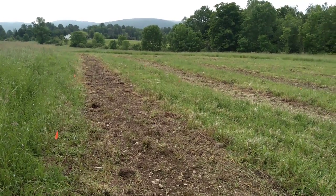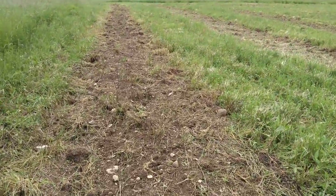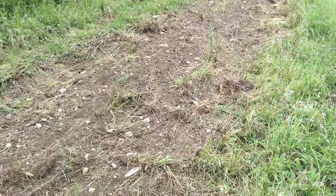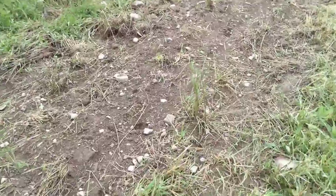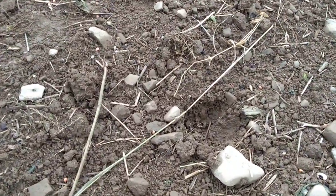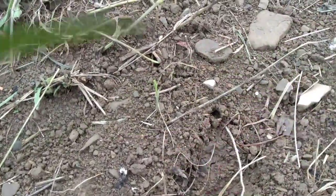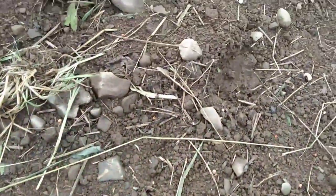There are eight rows about 150 feet long. I'll go down a row here to show some things I'm noticing. It's been 24 hours since I put down the cover crop and already I'm seeing deer activity — there's a deer print, and there's the next one.